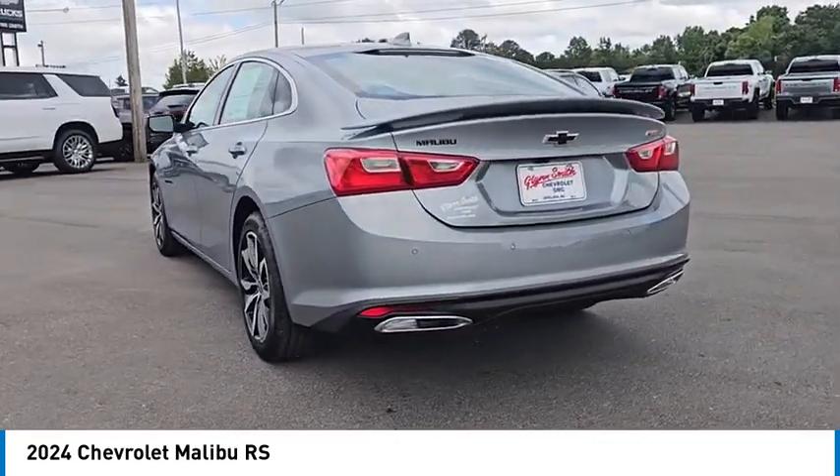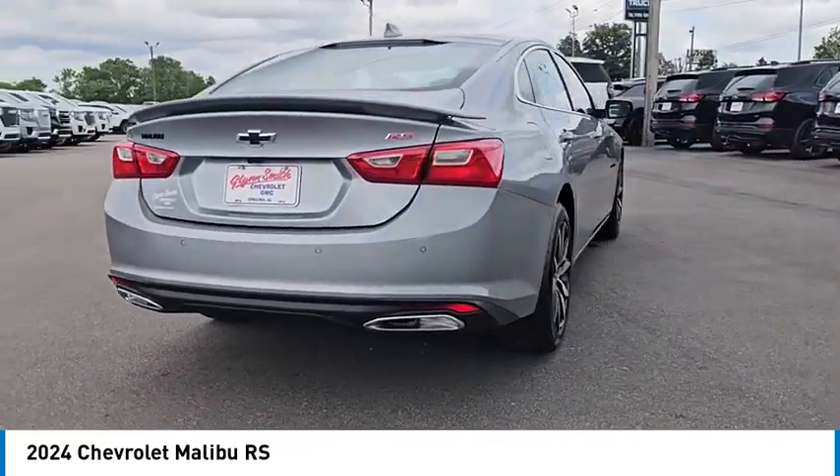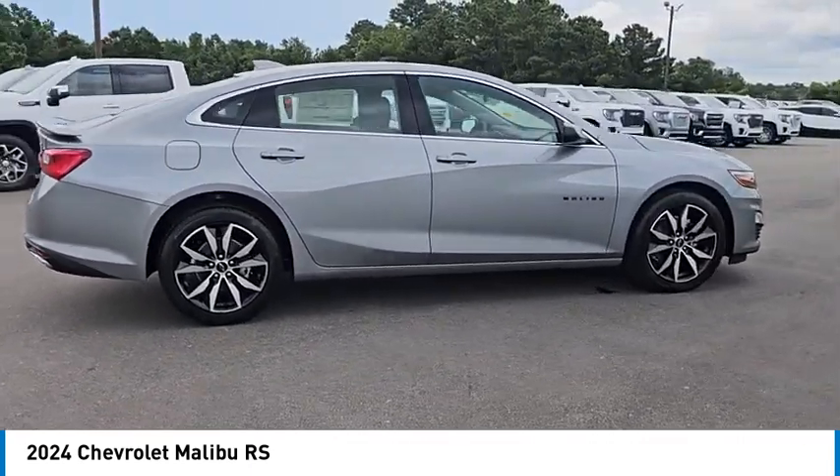Turbocharged, aluminum wheels, rear spoiler, remote engine start, brake assist, stability control, tire pressure monitor, daytime running lights, front wheel drive, rear parking aid.